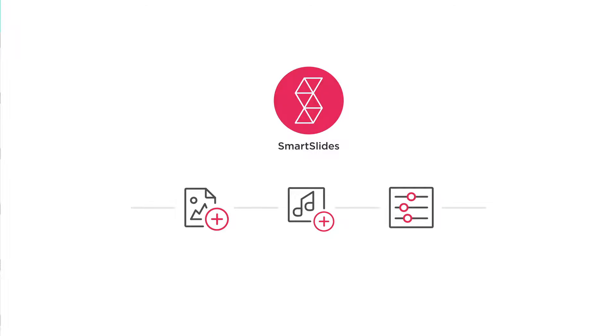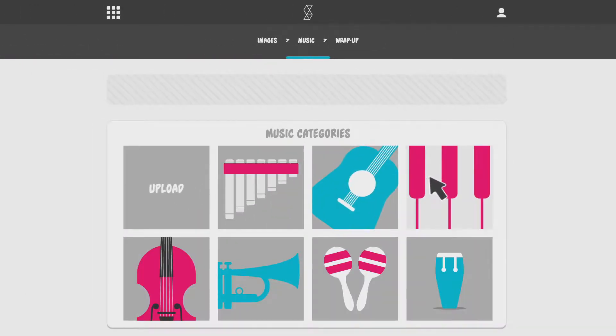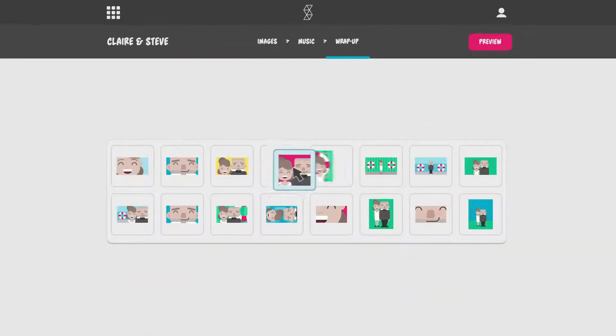That's exactly why we created SmartSlides, a simple app to make beautiful slideshows in just three easy steps. First, simply add your photos. Next, select music from our curated library or upload your own. And finally, make small tweaks to complete your presentation.